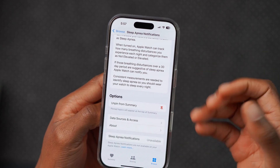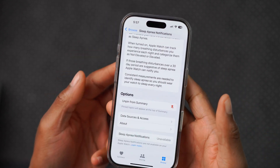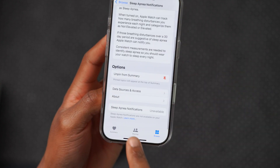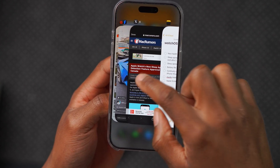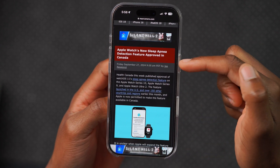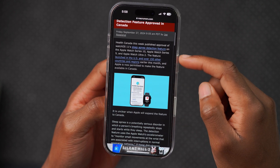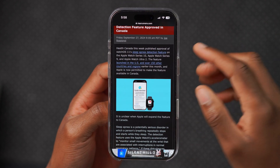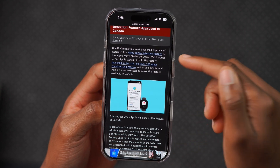The Apple Watches that support sleep apnea are the Apple Watch Series 9, Series 10, and Apple Watch Ultra 2. It's unfortunate the Ultra 1 doesn't support it since it's a fairly capable device. But at least it's not unsupported in my country. The Apple Watch's new sleep apnea detection feature was approved in Canada just last week, and it previously received FDA approval in the US. It's going to be releasing in around 150 other countries and regions.